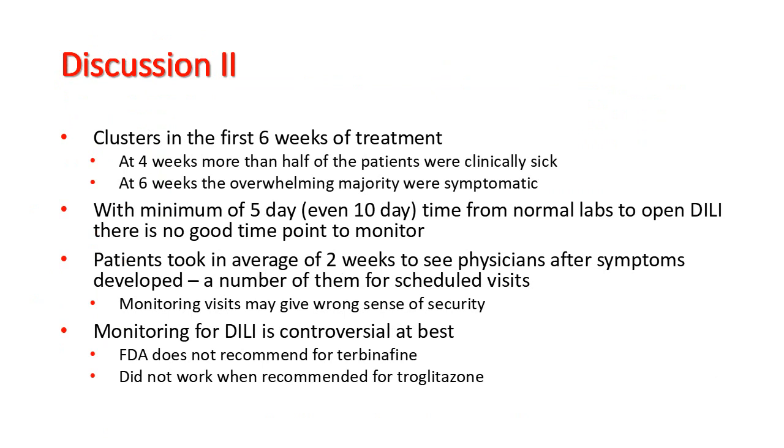With a minimum of 5 to 10 days from normal labs to overt drug-induced liver injury, there is no good time point to monitor. Patients took an average of 2 weeks to see physicians after symptoms developed, a number of them for scheduled visits. We think that a false sense of security from monitoring may have led to delays in presentation to physicians.